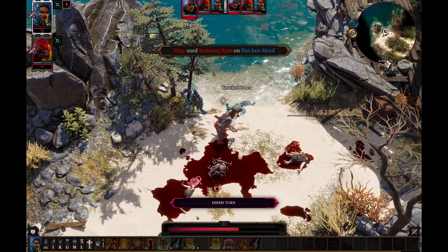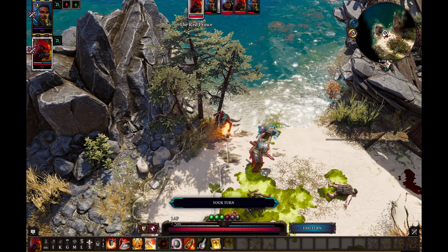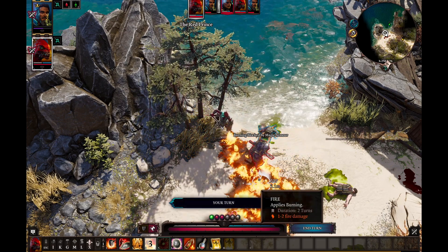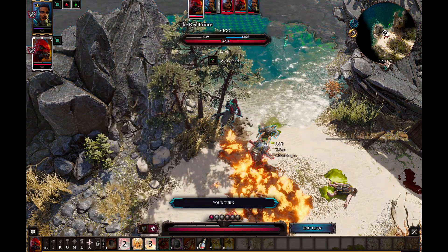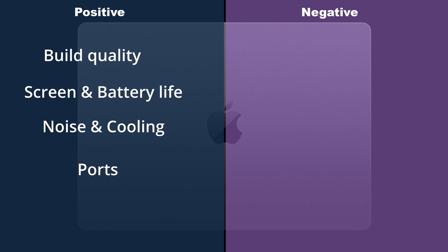So what are the conclusions? The M3 MacBook Pro is a way better computer than the M1 MacBook Air. I'm really grateful I had a chance to test it — I consider it probably the Ferrari of MacBook laptops, not counting the M3 Max. The build quality is amazing. You have an excellent screen and up to 18 hours of battery life, meaning you can do two full days of work without charging. You also have usable ports out of the box, which is great — SD card and HDMI included.